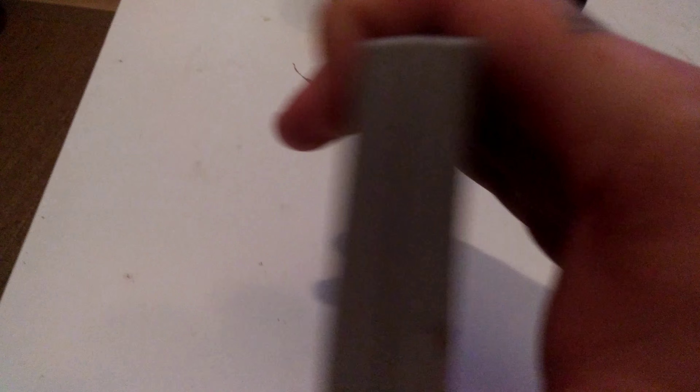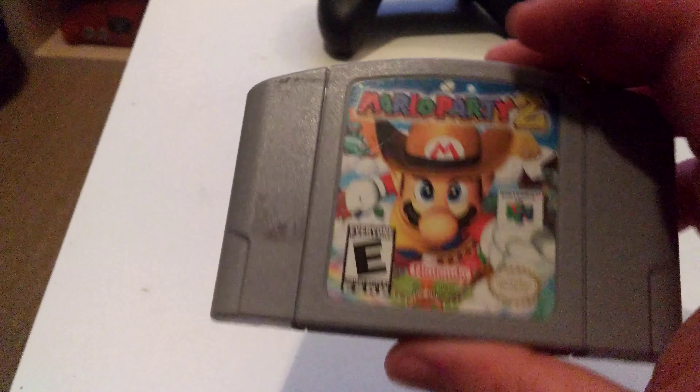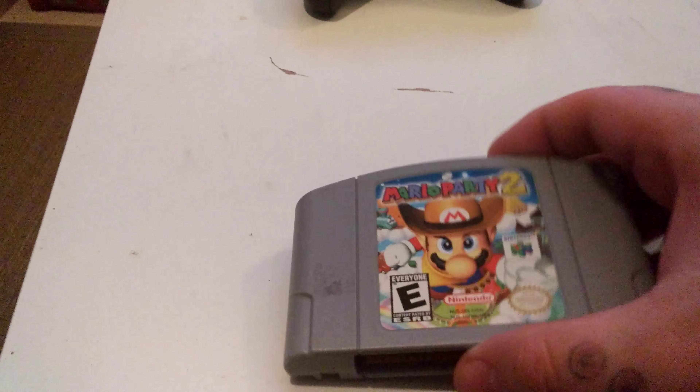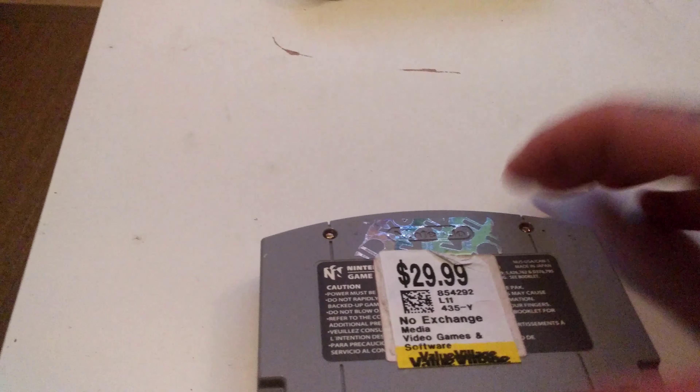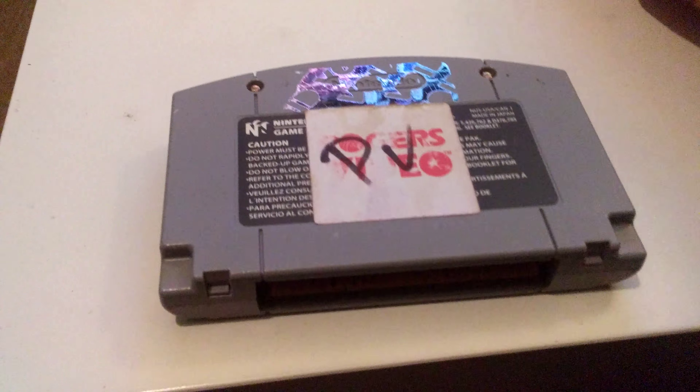The first game I picked up — I went to Valley Village. I saw the game on the shelf expecting a sports title, because that's all they usually have. I pulled it out and it was Mario Party 2. That's a nice title, can't complain. It's got a little sticker residue which I'll clean up later. I flip it over and it says $30.